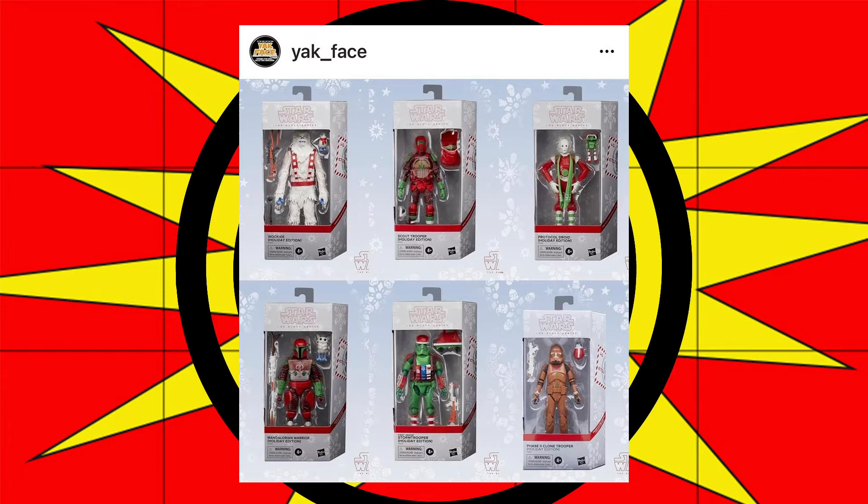I'm not likely to grab any of these. If I grab any, it'll probably be the Wookiee and/or the Protocol Droid.